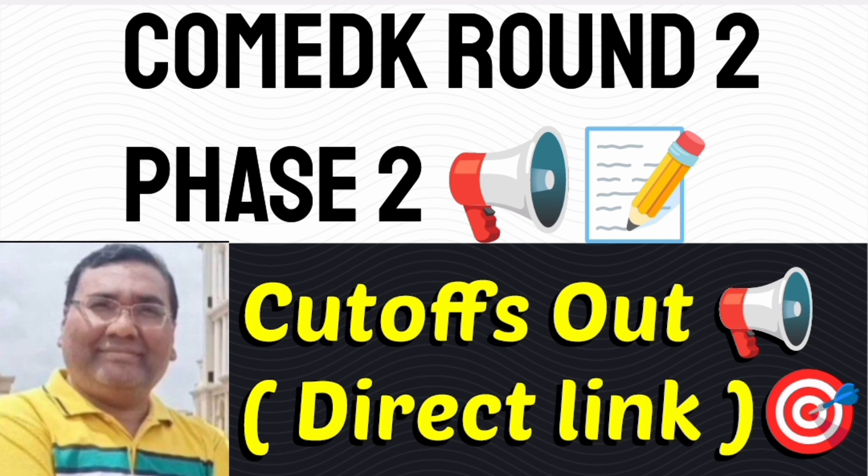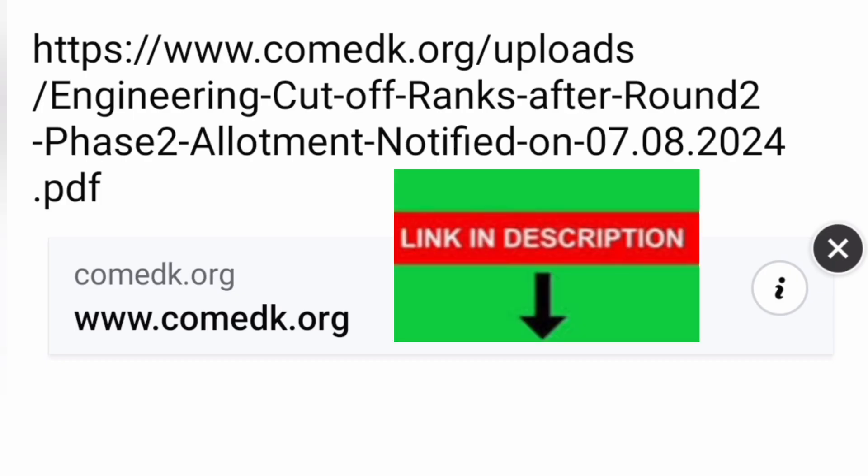This is a direct link so that you can click and download — it is a big PDF with all the colleges and all the courses cutoffs. The direct link goes to comedk.org/uploads, and within that, engineering cutoffs ranks after Round 2 Phase 2 allotment, which was notified today, the 7th of August 2024. I am also giving the download link in the description box so you can click from there and download the complete PDF file.